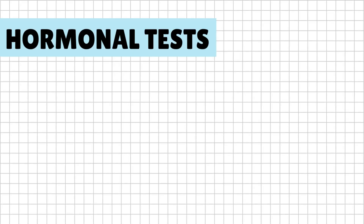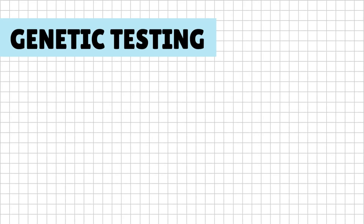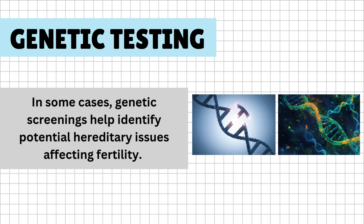Hormonal tests: checking testosterone and FSH levels helps assess sperm production. Genetic testing: in some cases, genetic screenings help identify potential hereditary issues affecting fertility.